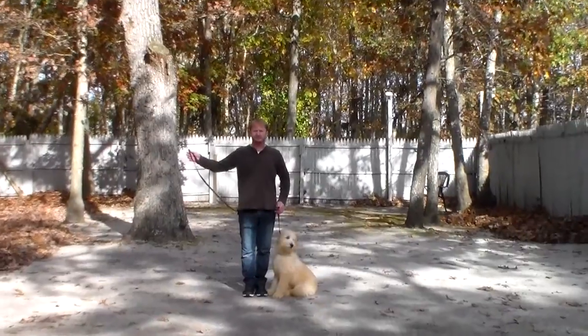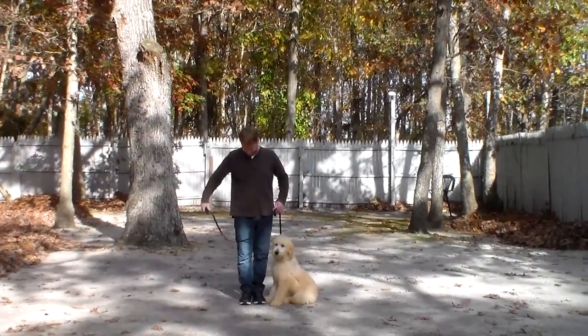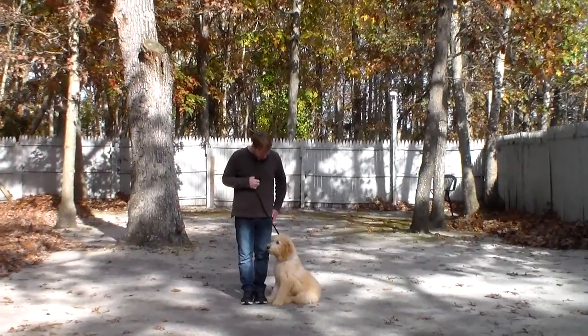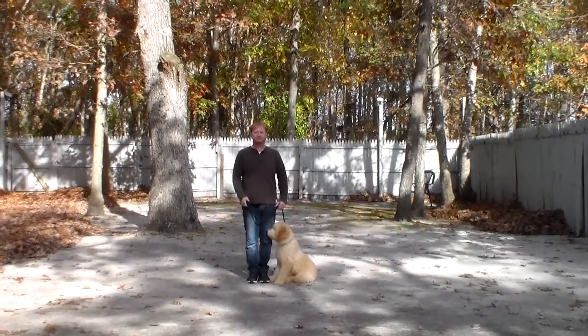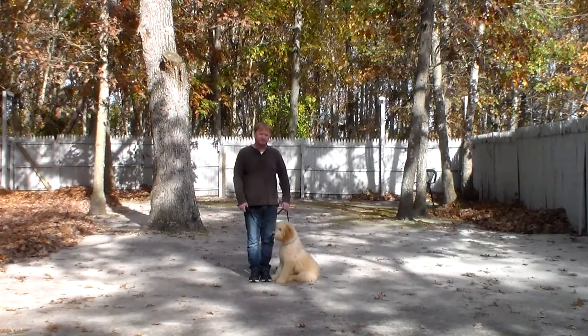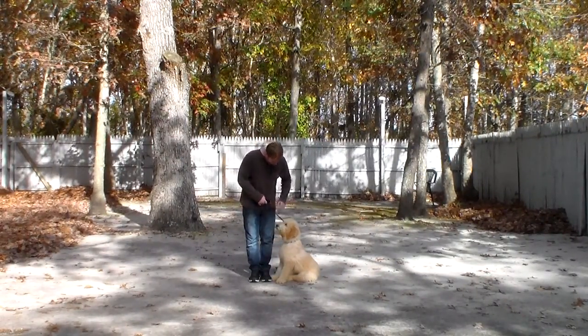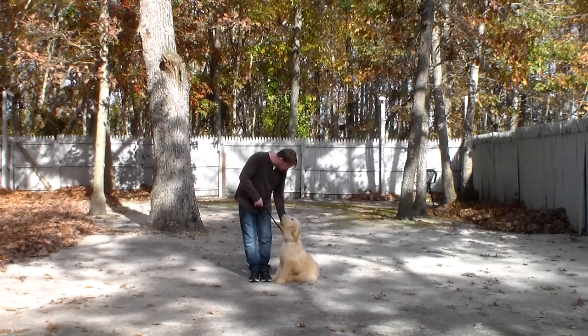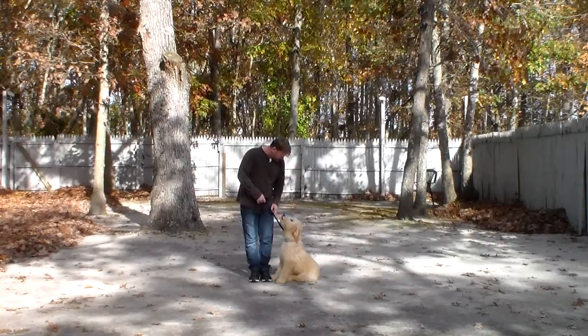Rich is using a regular six-foot web training leash and he keeps the bulk of the leash folded in his right hand. That leaves the left hand free to give any correction that's needed. The only correction that we give here at school is a little tug and let go on the training collar, and that is the second piece of equipment that we're using. Champ has been fitted with his very own training equipment and he'll be coming home with that.